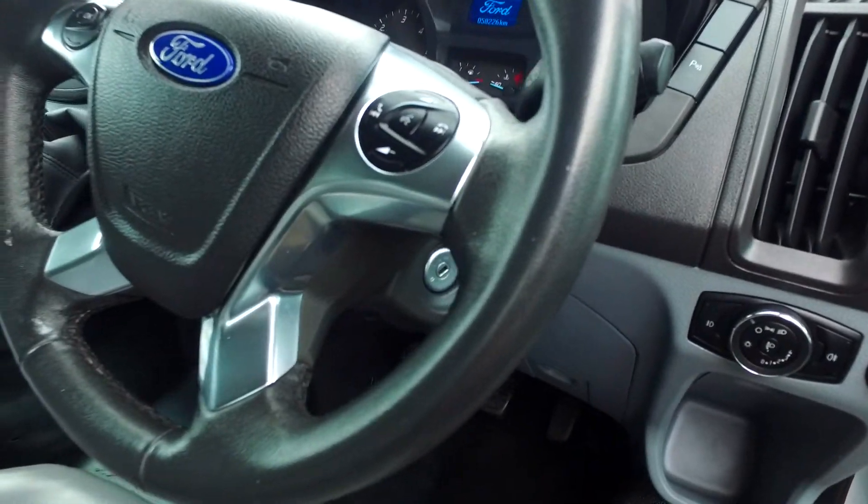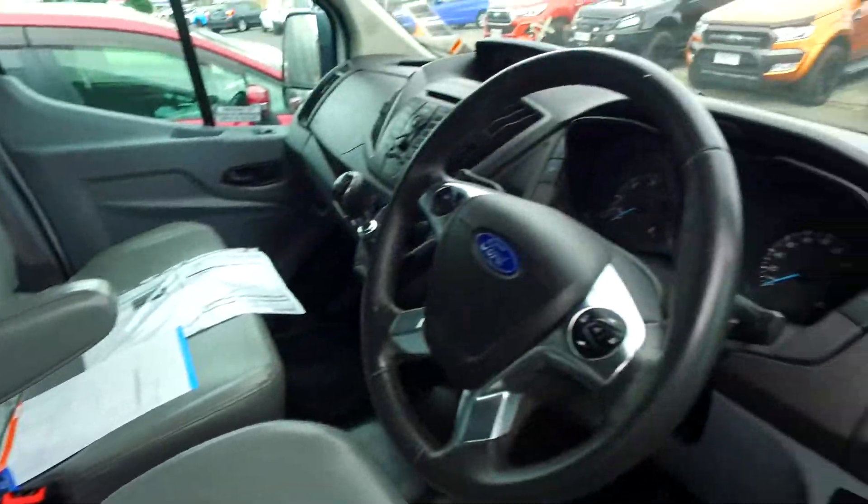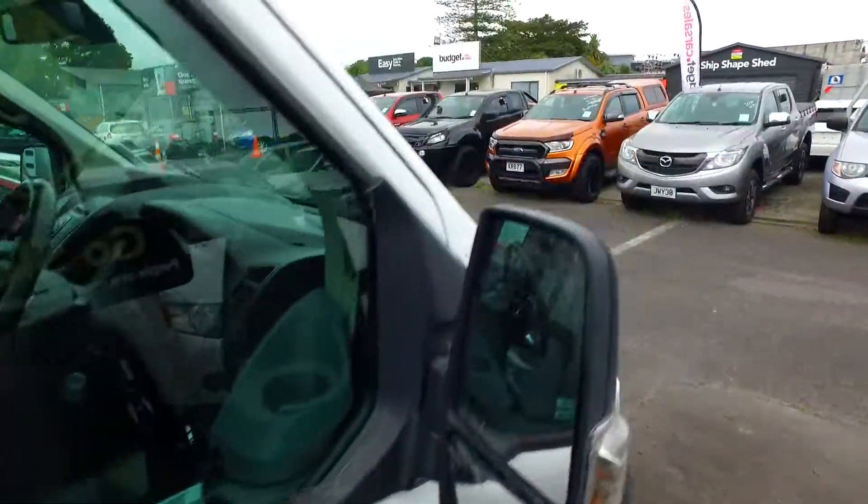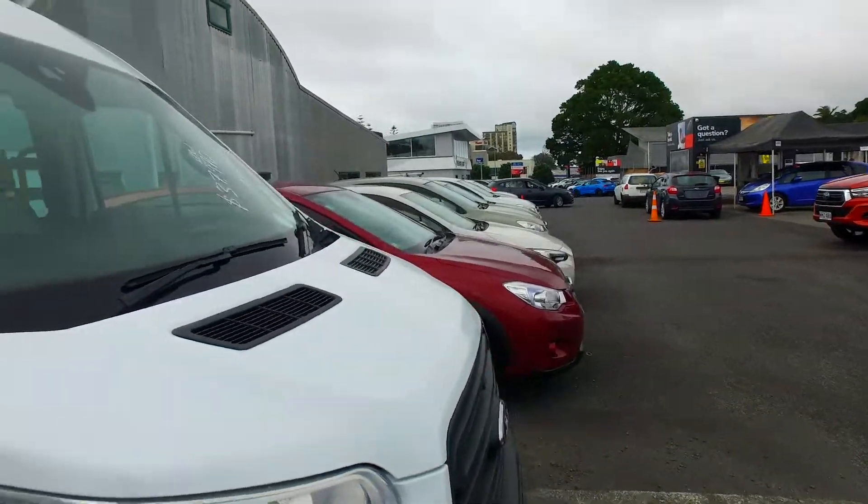You've got Bluetooth as well, six speed manual, and an armrest for the driver. Any questions, give us a call at the dealership and hopefully we can just sort something out for you. Thank you, Mark. All the best down there and take care. See you, mate.